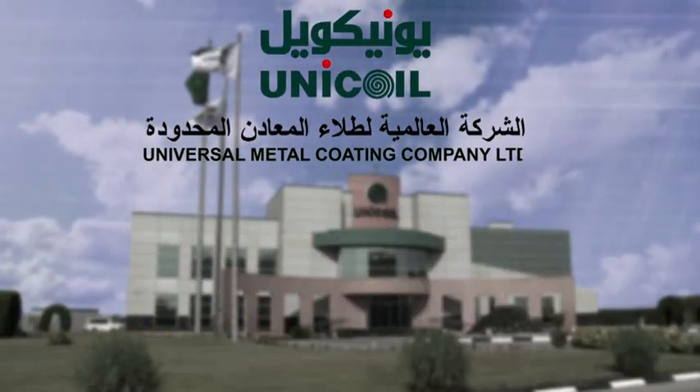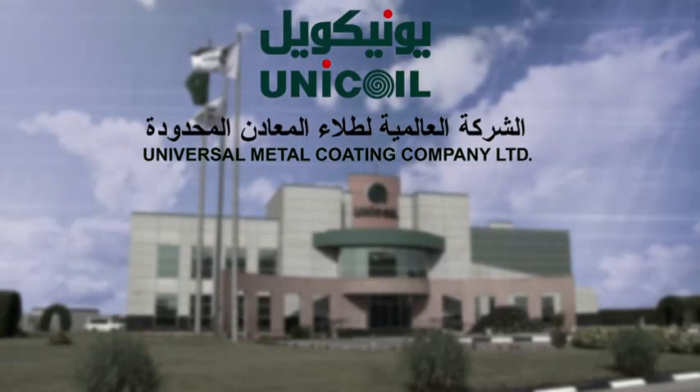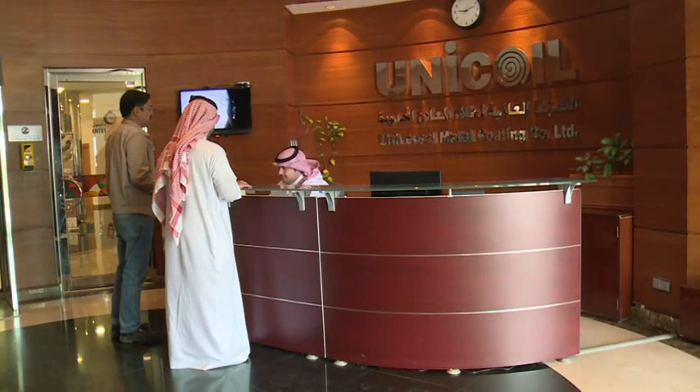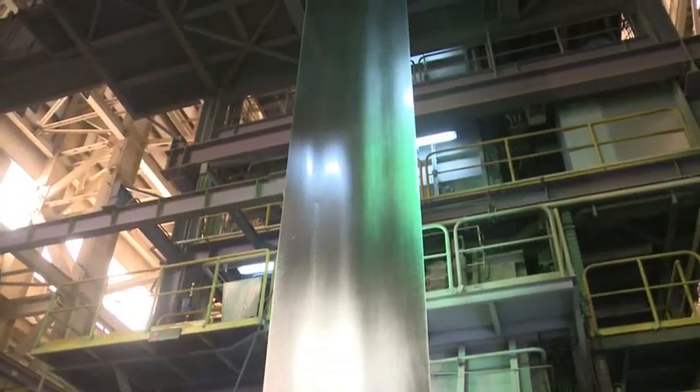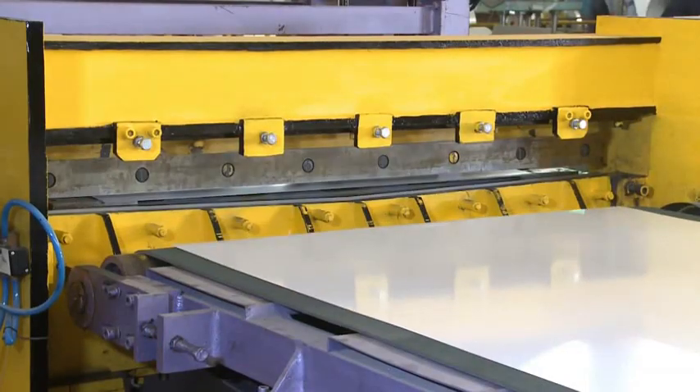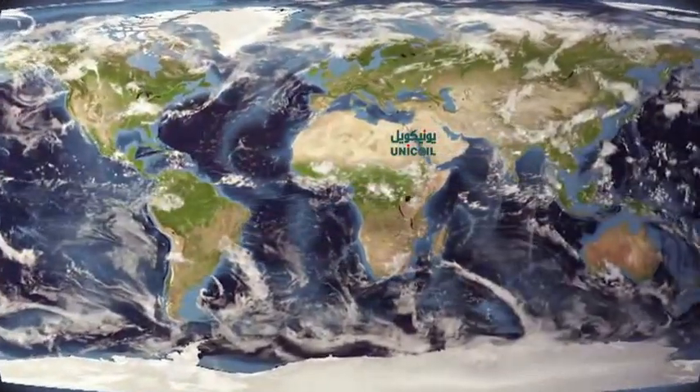Universal Metal Coating Company Limited, Unicoil, is the first and largest Saudi industrial company specialized in manufacturing of galvanized steel coils and sheets, and pre-painted steel coils and sheets in the Middle East and North Africa.